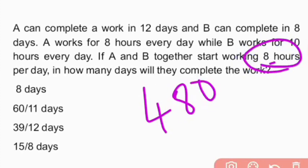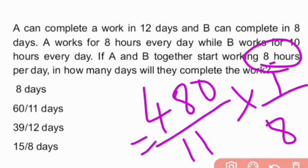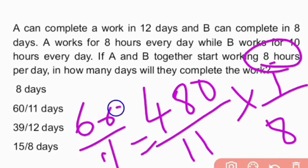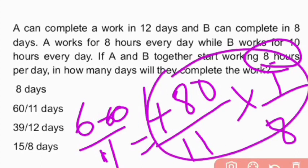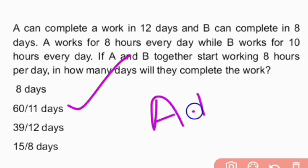Since A and B together work 8 hours daily, the number of days = 480/11 × 1/8 = 60/11. Therefore, A and B together can complete the work in 60/11 days.